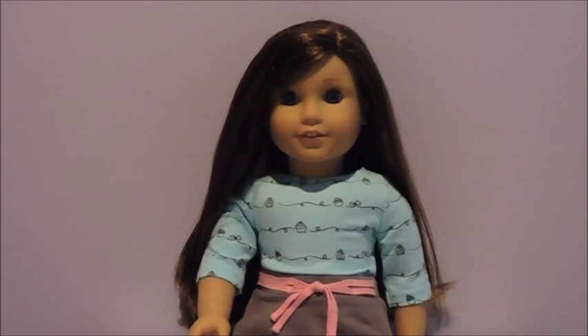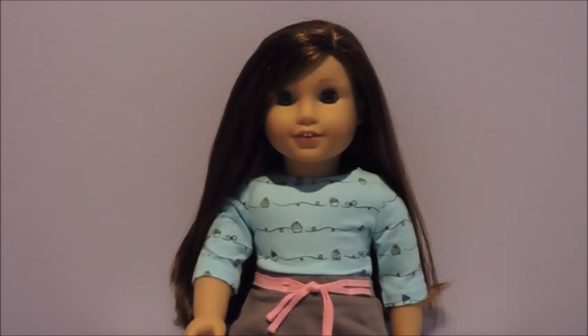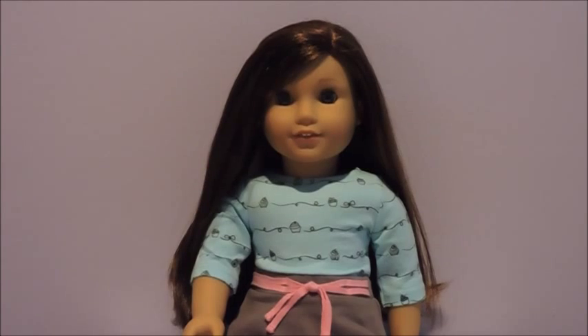Hey guys, it's AG Camera Studios here, and today I'm going to be showing you everything I got at the AG for all ages meetup. Let's get started.